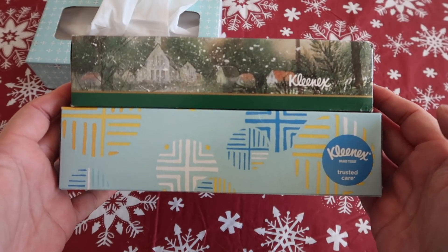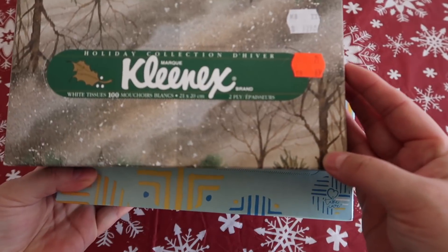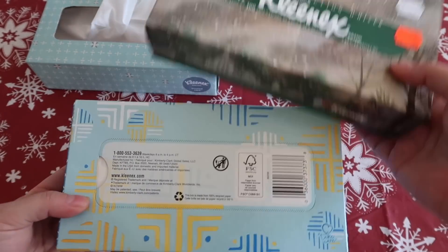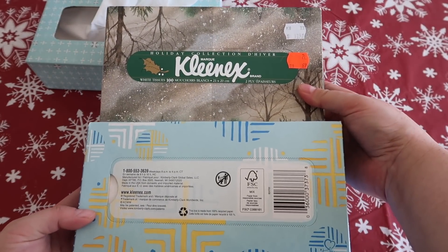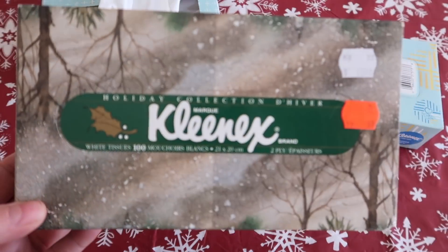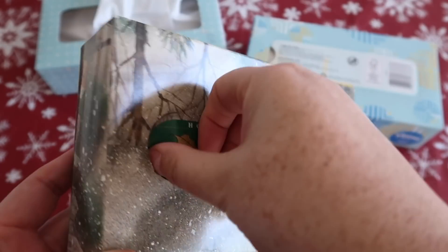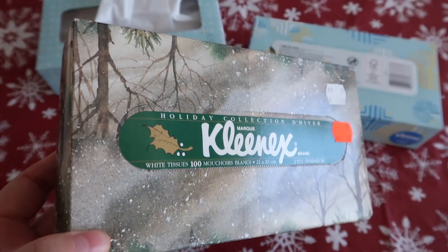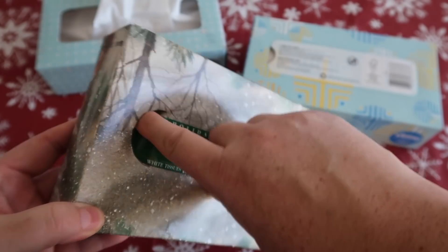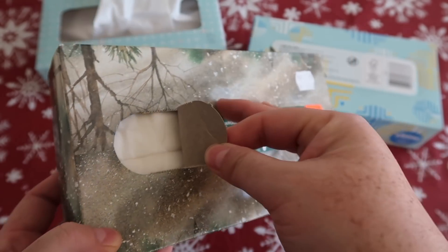Even though there are 15 extra sheets of Kleenex in the old box, it's quite a bit smaller just looking at them side by side. These are the two most similar boxes I could find - one from 2019 compared to 1992. There they are stacked one on top of the other. Now we're going to open this guy up and see what happens after something's been contained for 27 years - is it a pile of mush? Did it stay true to its form?